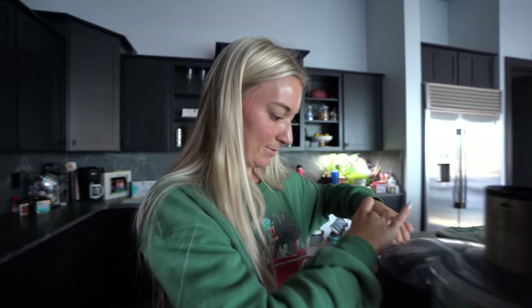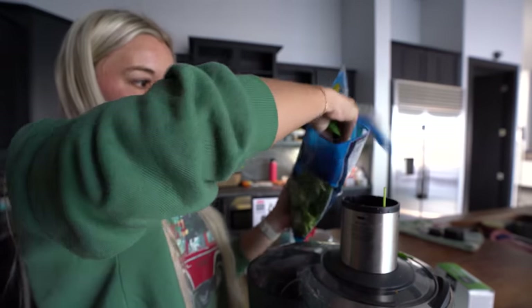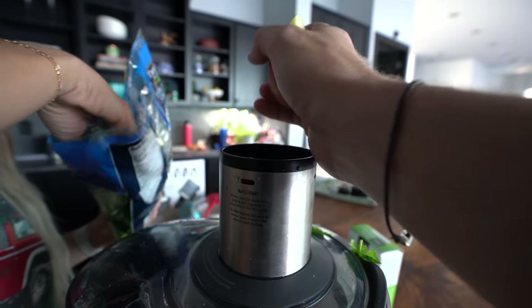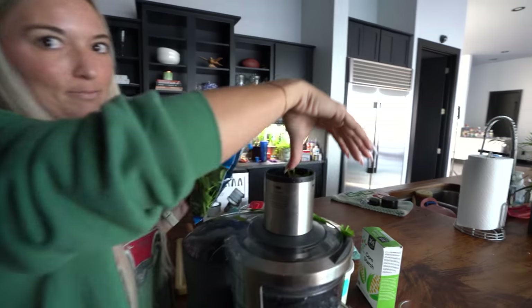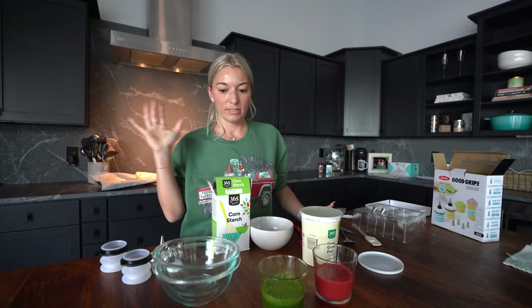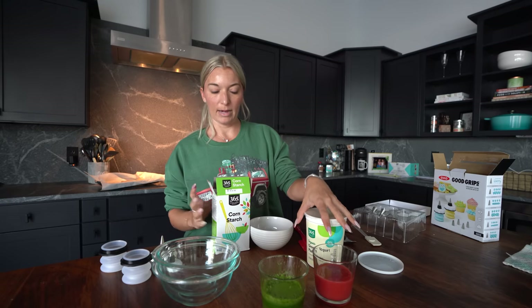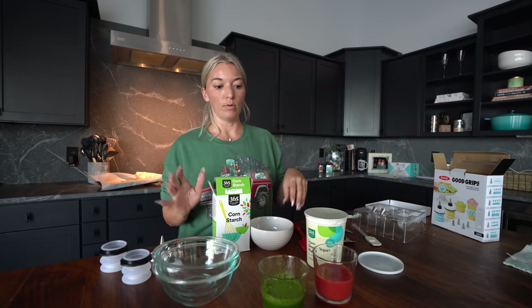Now this part is genius — the frosting base is corn starch and plain Greek yogurt. For color, we are gonna juice strawberries and juice spinach, and that's what we're gonna use as our food coloring. Chelsea's a genius. We've got the spinach for the green color, and we're also gonna cut up some apples to add a little bit of sweetness. I'm gonna make three colors: white, red, and green. For the sake of the colors I'm gonna double the recipe — a cup of plain Greek yogurt, no flavoring, and a cup of corn starch. Once it's all made up I'll dole it out into different bowls and make the colors.